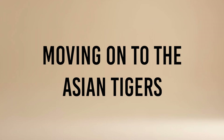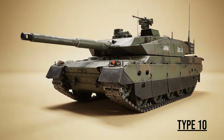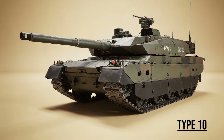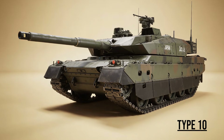Moving on to the Asian Tigers — masters of high-tech warfare. Type 10, the Samurai — Japan's marvel of nanotechnology. It uses nano-crystal steel, making it incredibly light yet tough. It is designed to fight a mobile defense war, capable of driving backwards as fast as it drives forwards.